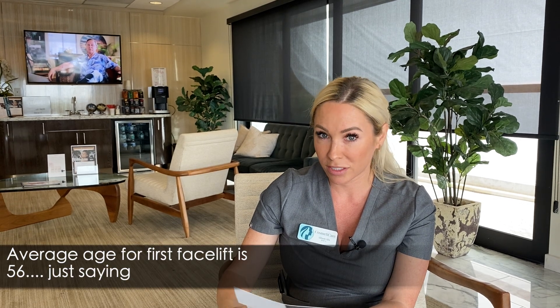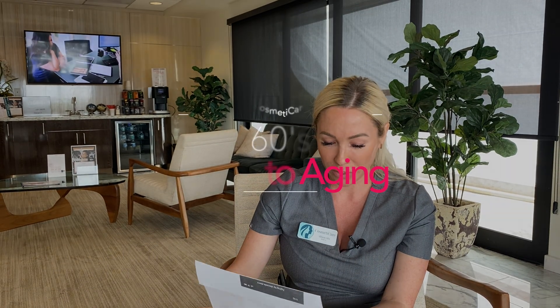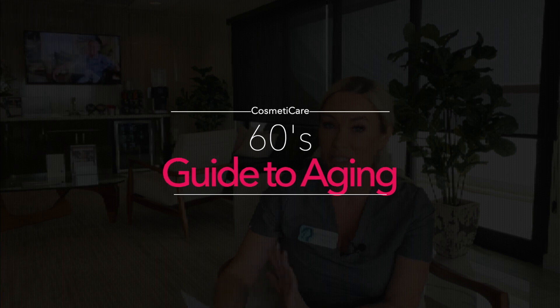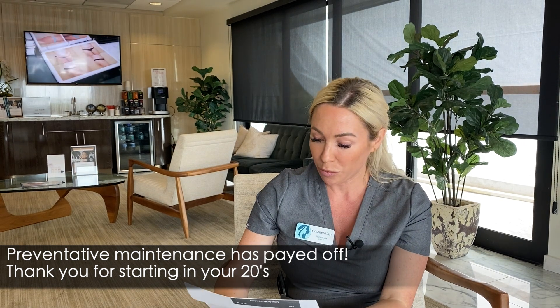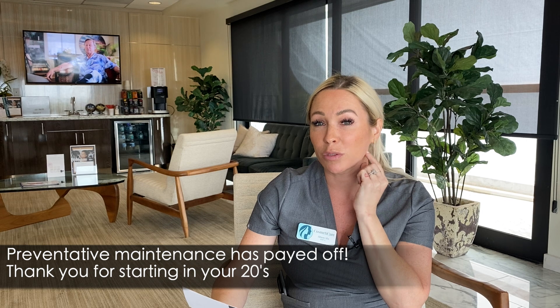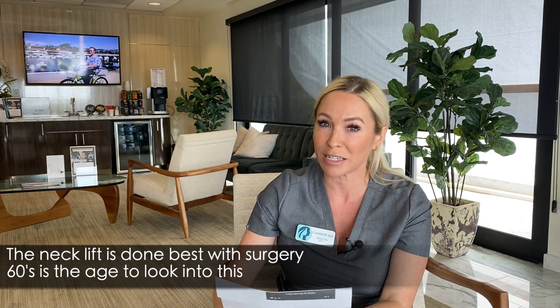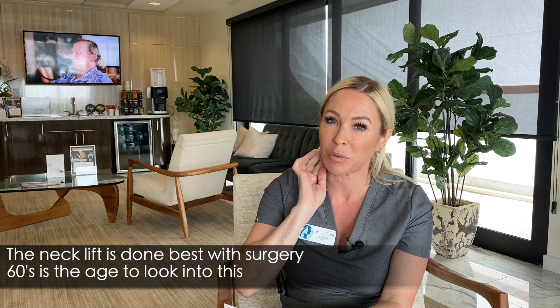Average age for your first facelift is around 56, so you might want to start considering a little mini lift. So let's go into our 60s. You already look 20 years younger than your friends just because of your skincare regimen, your Botox, and keeping up with your mid-face and your collagen. You may or may not want to consider a mini lift at this time — that especially helps with the neck. I didn't address the neck because neck is really hard to do with fillers. It is better, honestly in my opinion, to just go for a little mini lift with surgery if you want to help with the neck.